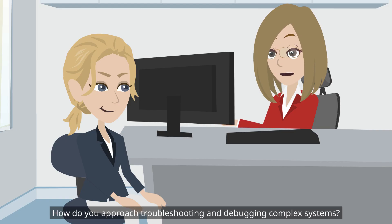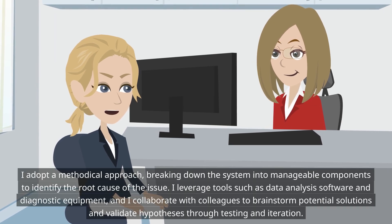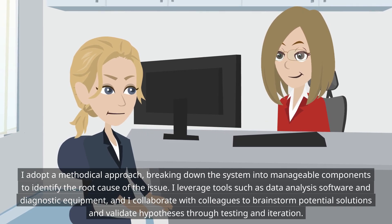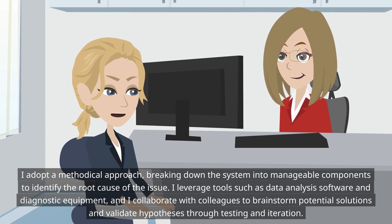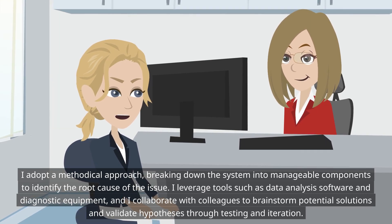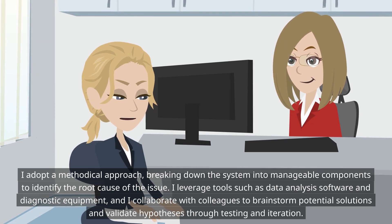How do you approach troubleshooting and debugging complex systems? I adopt a methodical approach, breaking down the system into manageable components to identify the root cause of the issue. I leverage tools such as data analysis software and diagnostic equipment, and I collaborate with colleagues to brainstorm potential solutions and validate hypotheses through testing and iteration.